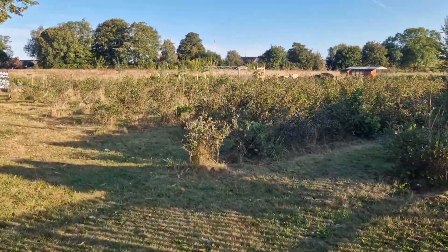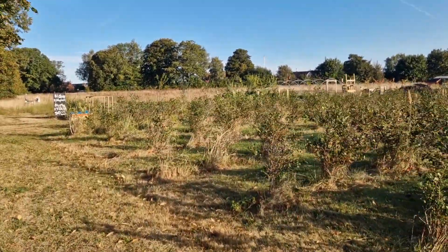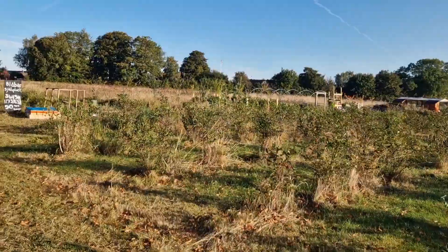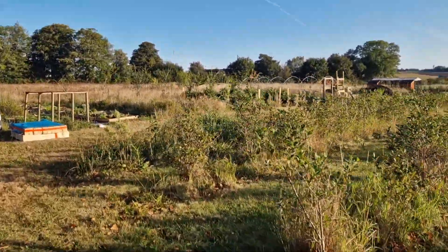Good morning. We still have blueberries — there's not as many, but the ones that are here are still very tasty. And the new varieties are getting tastier.